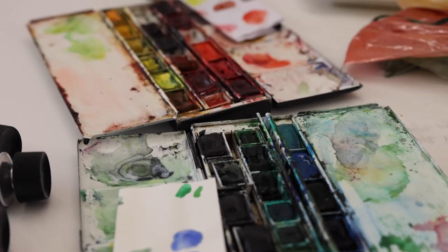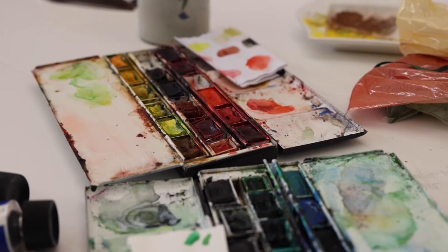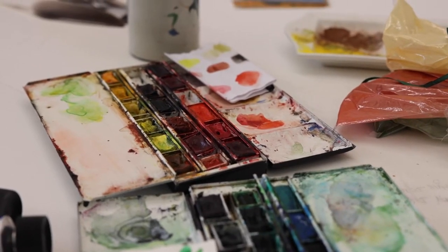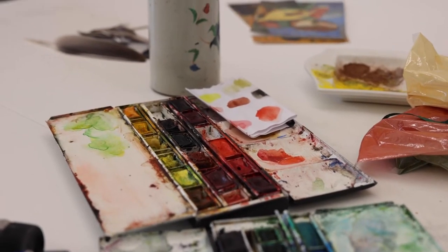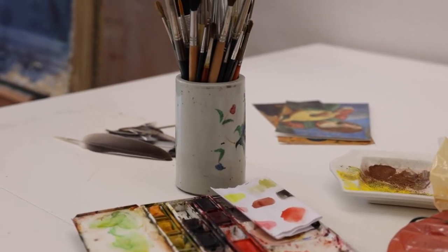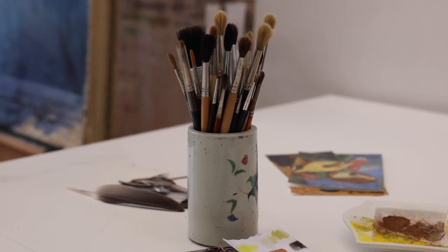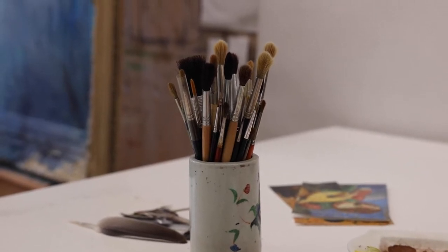Färg är ett kraftfullt redskap i trädgården och i konsten förstås. Men egentligen överallt omkring oss är det viktigt, eller blir det en viktig komponent kan man säga. Och vad vi tycker om, det beror ju på vem vi är förstås. Men också vilket århundrade vi lever i, eller vilket land vi kommer ifrån eller bor i och så vidare.